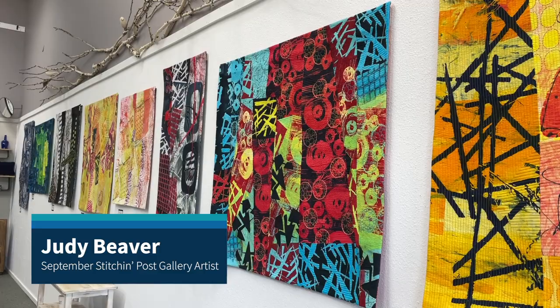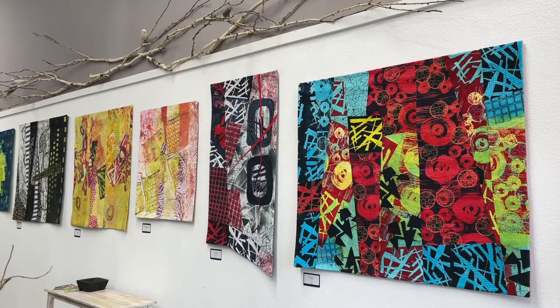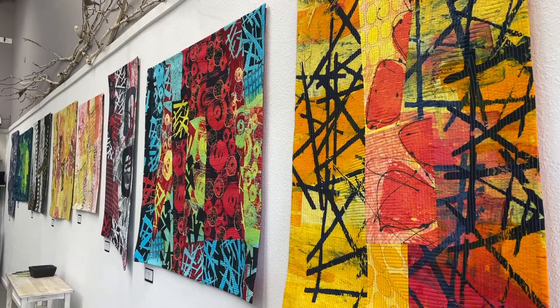Good morning from the Stitch and Post. It's a fine September morning. I can't believe it's September already, and we have a wonderful new art exhibit on our gallery wall from a local textile artist Judy Beaver, and I'm going to read to you her artist statement here so you can stare at these pretties.